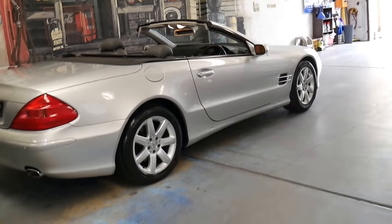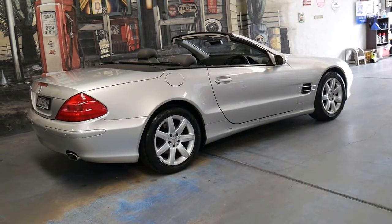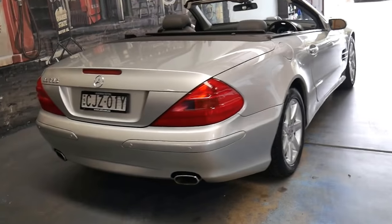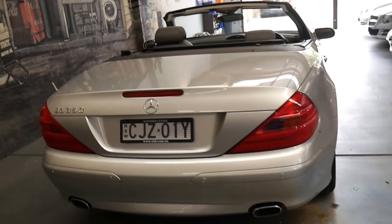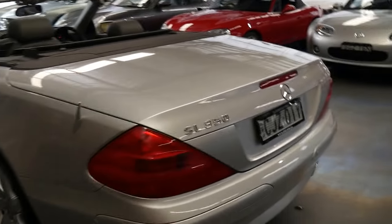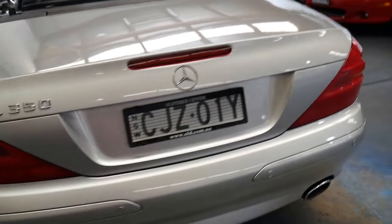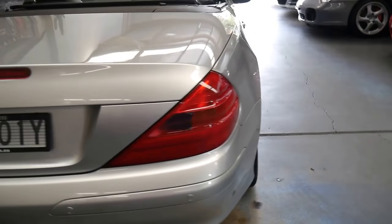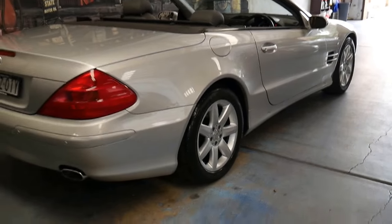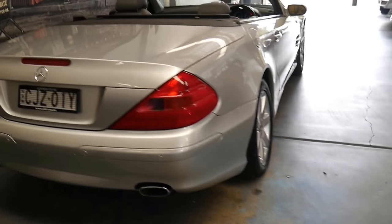But if you've been looking for a very good example with a good history, two keys, immaculate condition — it's been garaged, looked after, continental tyres, not cheap tyres. Where everything works perfectly, this is it. I'm sure you'll find some cheaper ones online, but they're certainly not going to have this history. They're not going to be in this condition. And they're probably not going to have 91,000 kilometres — they're probably going to have more like 130,000 or 150,000 k's.